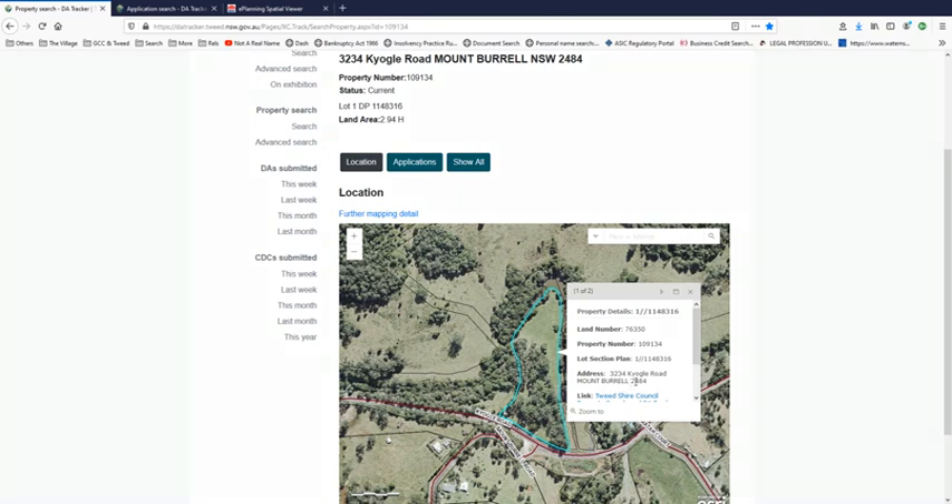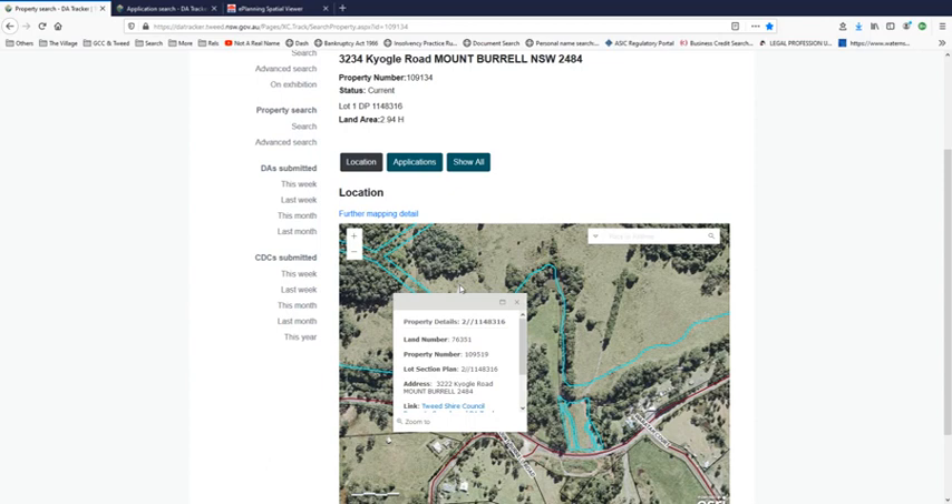Here's 3234 — you can see that it's lot number one on plan 1148316, and that's that little block. Now if you go over here and click on that, that actually is now 3222. All around it is 3222 and it's part of the development.